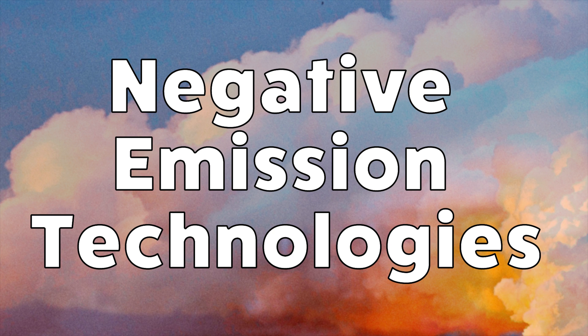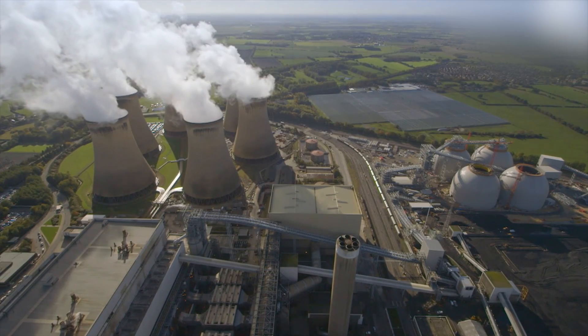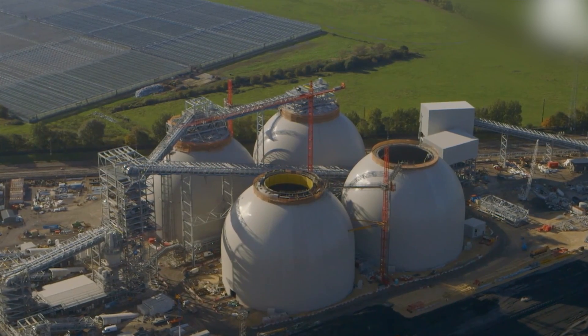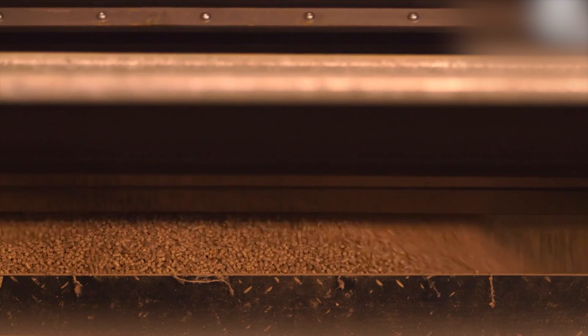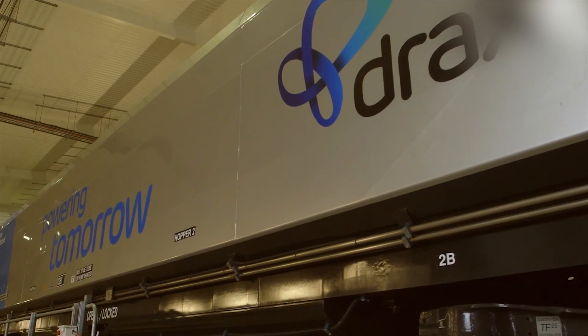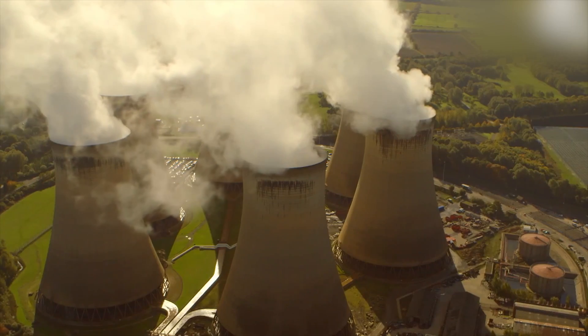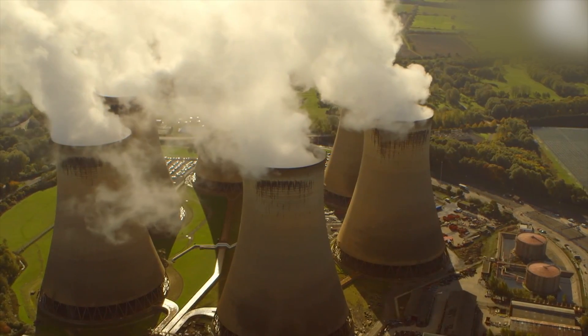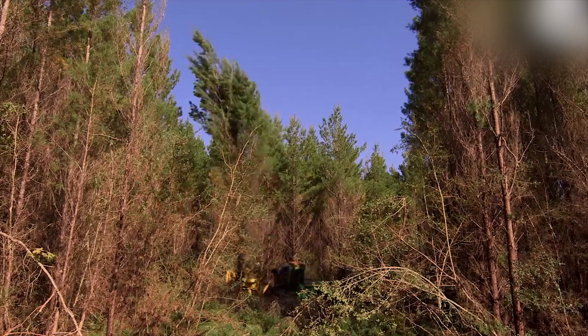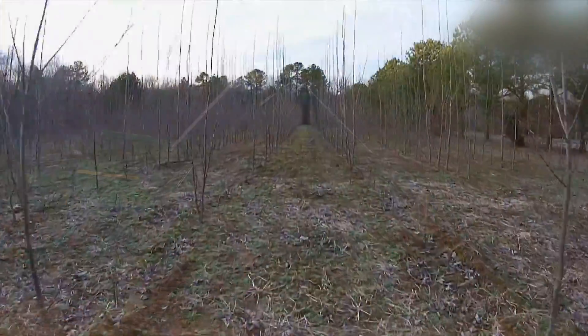Negative emission technologies face numerous challenges, from technological and economic hurdles to public acceptance concerns, but progress in research, collaboration, and regulation provides indications they may yet form part of the future energy mix. In May 2018, DRAX's bioenergy plant in Yorkshire announced a pilot project to incorporate carbon capture and storage technology into its operations — the first project of its kind in Europe to combine bioenergy and CCS, or BECCS.